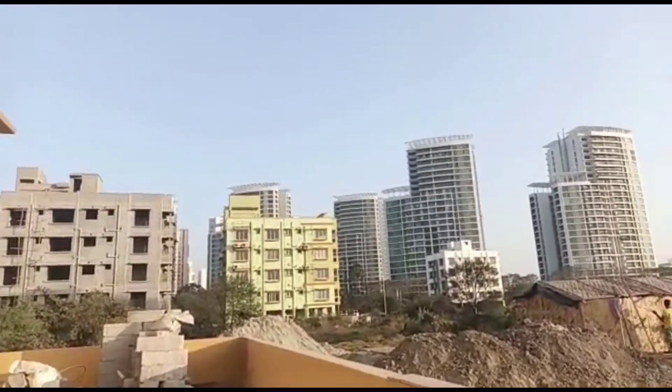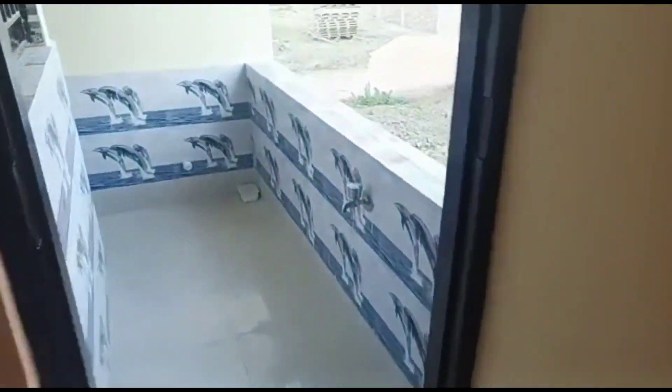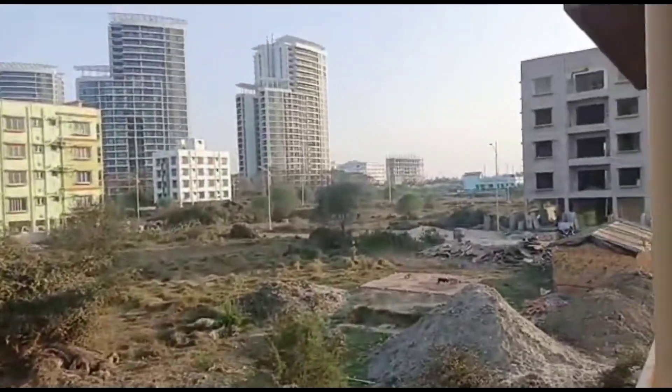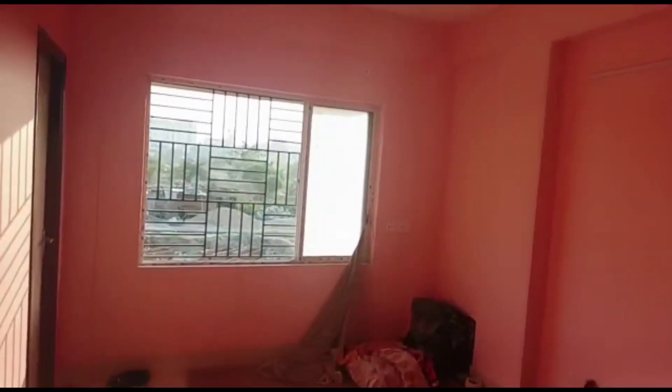It's a 3 BHK AMIG freehold cooperative flat. In this building, total 8 flats are available, and all 8 flat owners have decided right now that they will give this property on rent. They are looking for a company who can take this full building on rent.